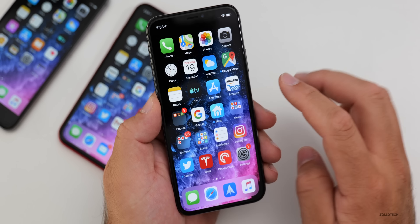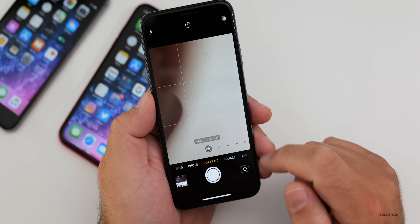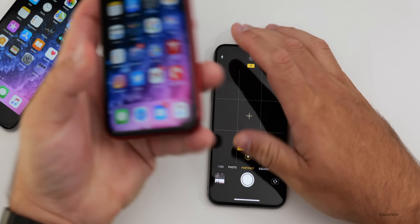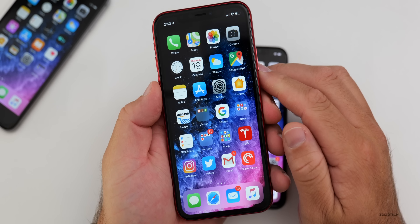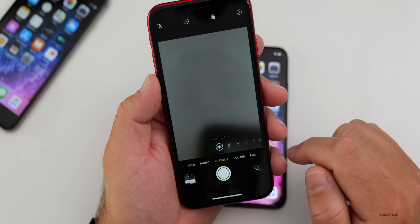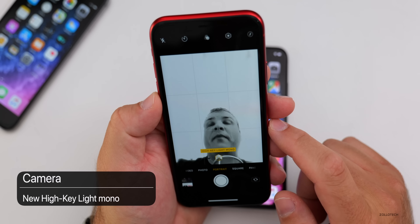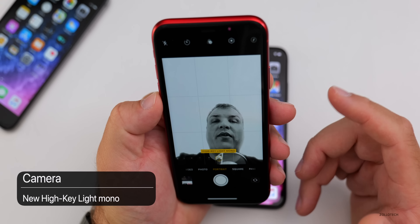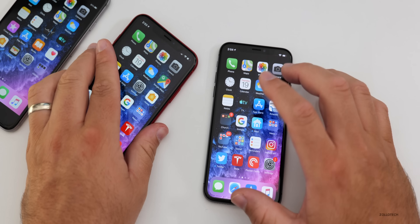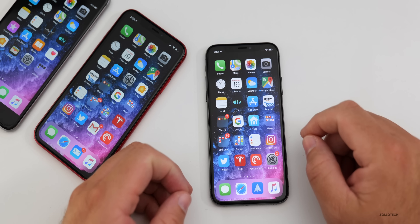Camera gets one new feature: if you have an iPhone XR, XS, XS Max, or the new iPhone 11 series, you'll have a new High Key Light Mono option in Portrait mode on the selfie camera. It looks a little different. It's not available on older devices like the iPhone 6s Plus or iPhone X.